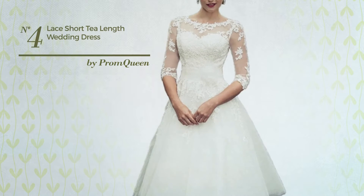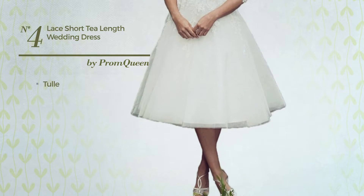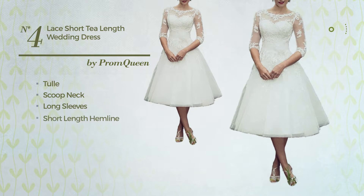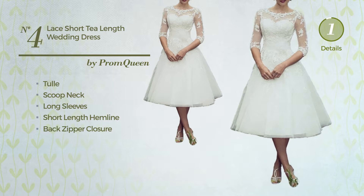Number 4. An All Cocktail Tea Length Dress. Crafted from quickly drying tulle, this dress includes a scoop neck, long sleeves, short length hemline, and back zipper closure. Available in 2 more colors.